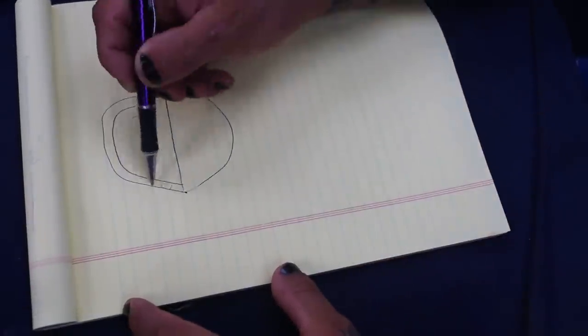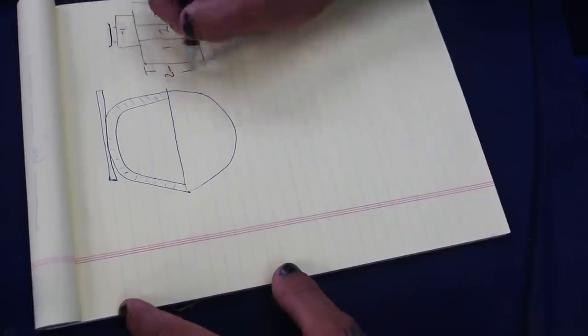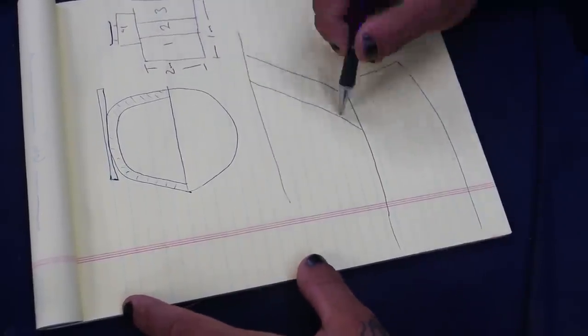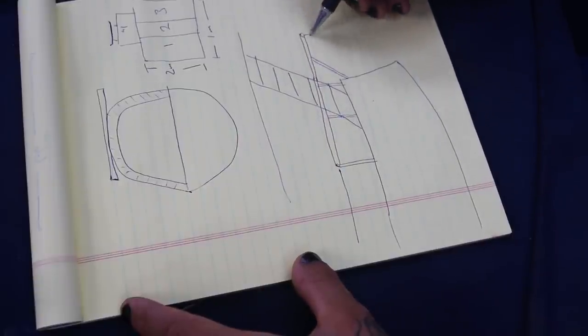I just put a deposit down on a solar arch, so I'm going to get a solar arch made. I've got four solar panels — 1,600 watts of solar total — and it's going to have integrated davits that come out from the stern rails.